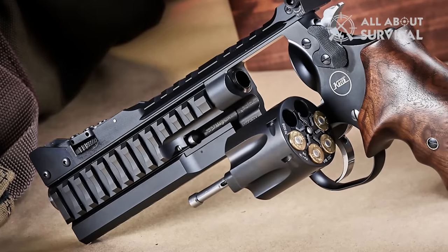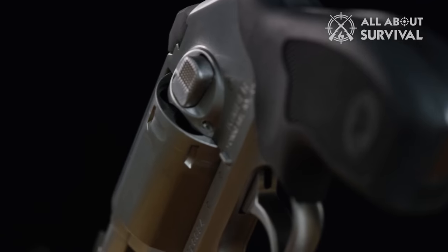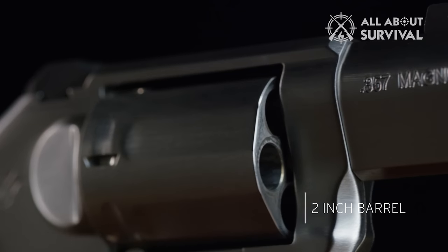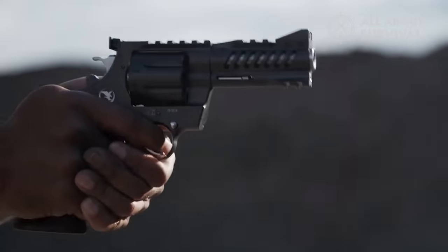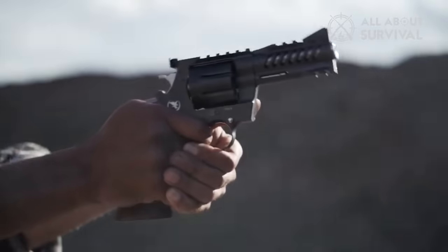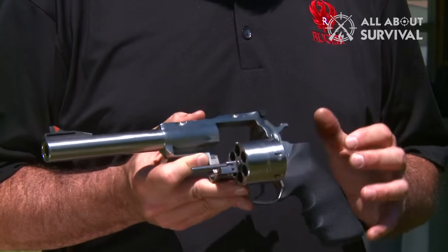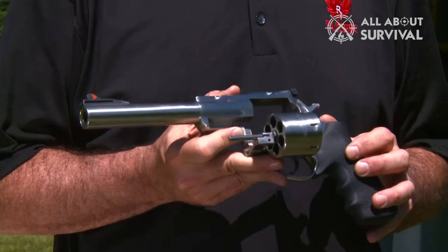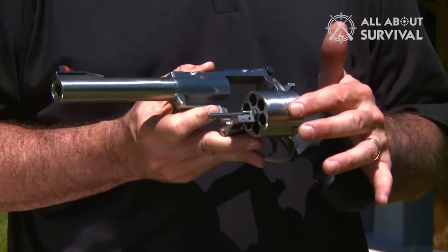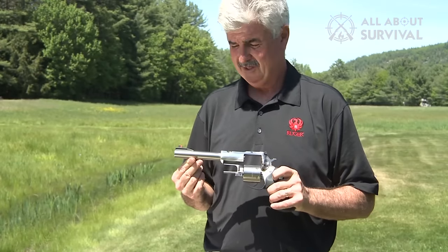As with any handgun, the weight or heft of the piece, its balance, and the level of recoil you're willing to master are important considerations. When choosing the ideal tactical revolver for your needs, it's essential to factor in aspects like your living situation, sensitivity to recoil, and individual taste. We've created this video to guide you in selecting the perfect tactical revolver tailored to your circumstances, ensuring that you're equipped with the most suitable firearm for the task at hand.